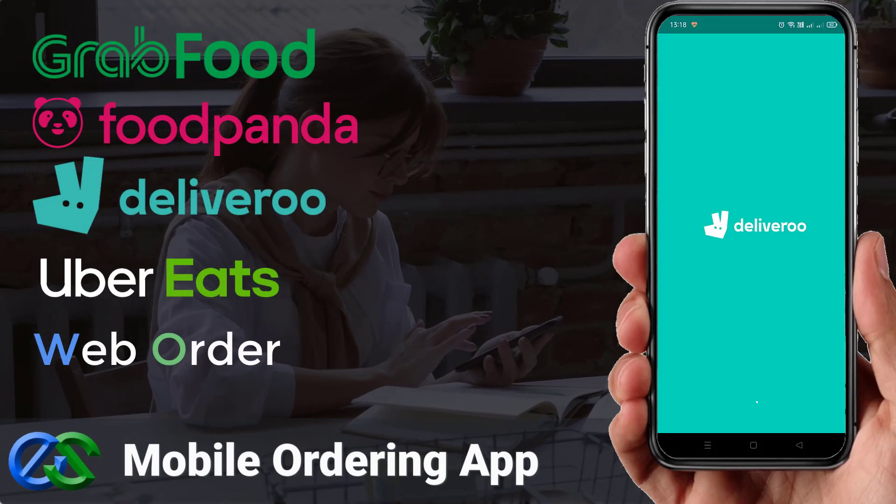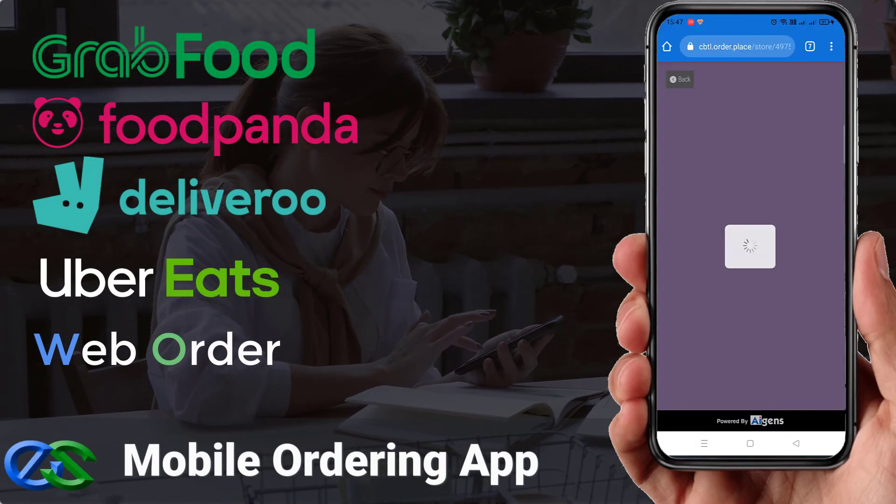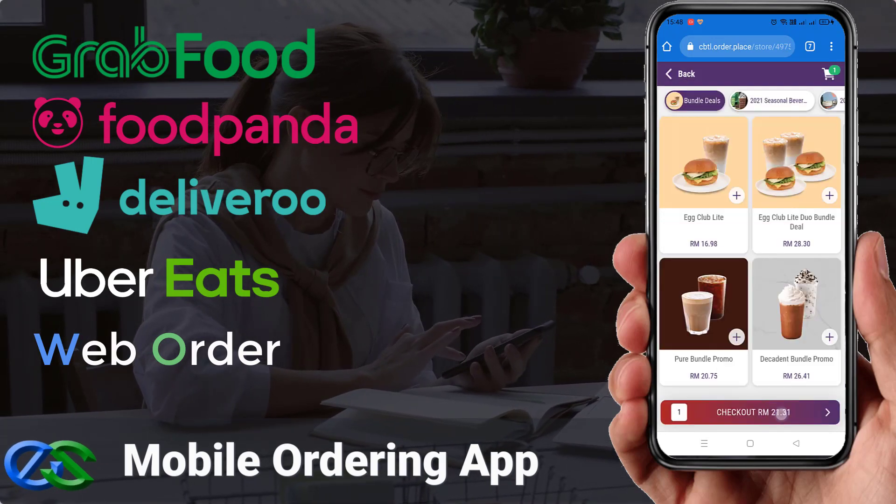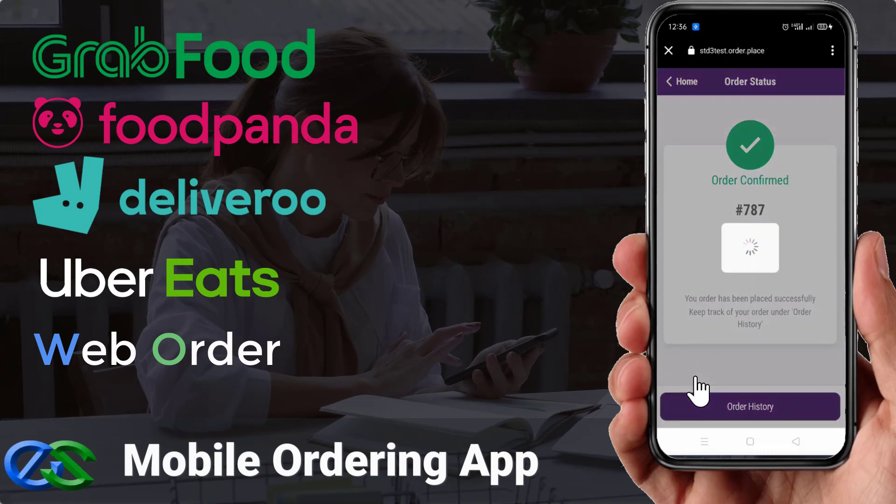Did you know that your customers can place their orders directly using mobile phone ordering through a food delivery app, or your own dedicated web browser to place their orders?